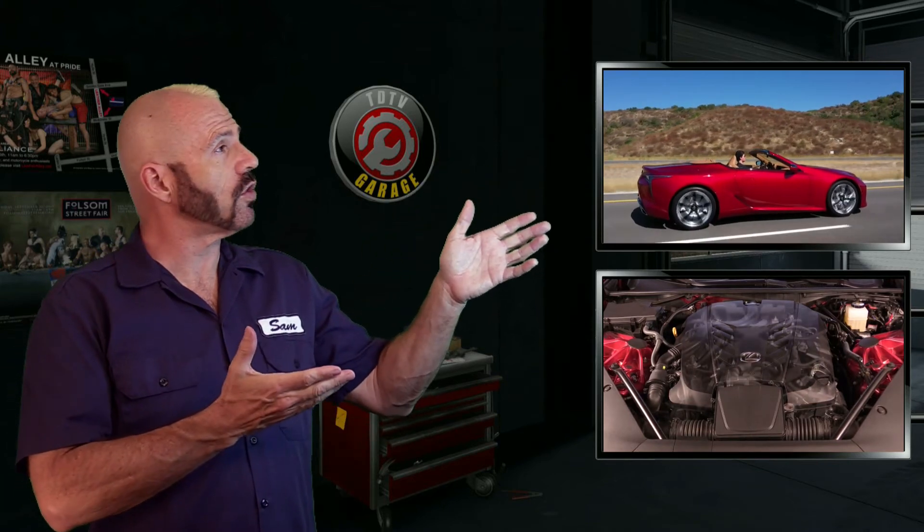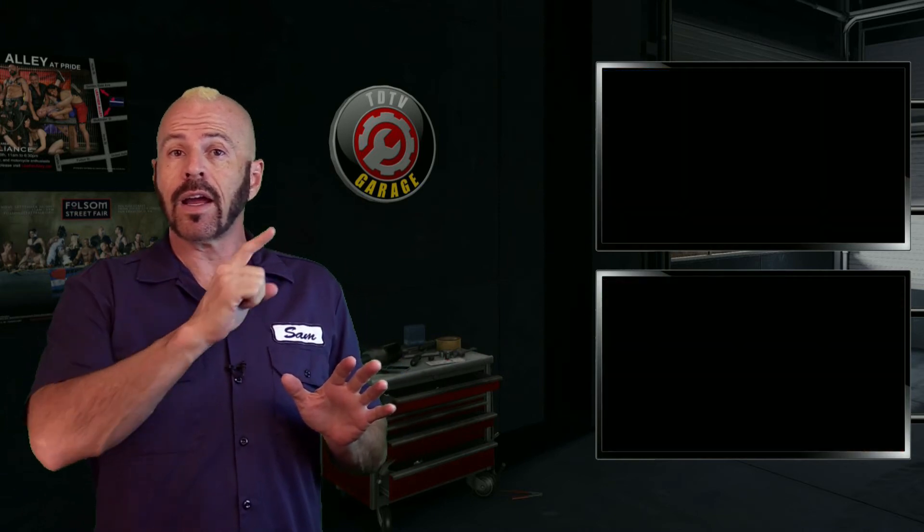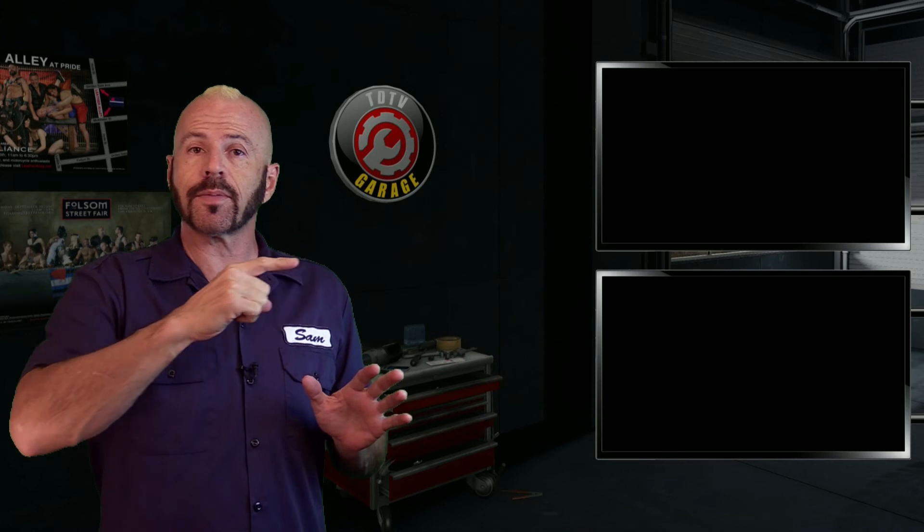All right, my friends. There you have it for what's under the hood of the 2021 Lexus LC500 convertible — the coupe is similar. I had a great test drive with this car and you can see that right there, or better yet, subscribe to TDTV Garage right there. Either way, stay tuned.